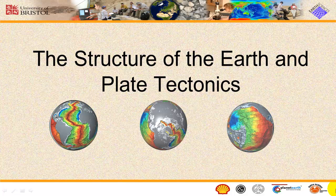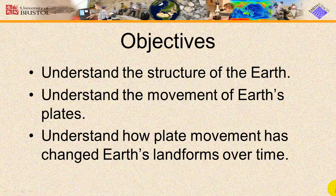Welcome to Lovedall Science. This is Stacy Lovedall. This video presents an overview of the structure of the Earth, plate tectonics, and how plate movement has changed the surface of the Earth and landforms over time.